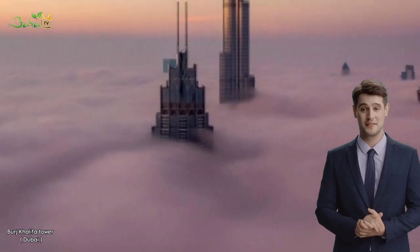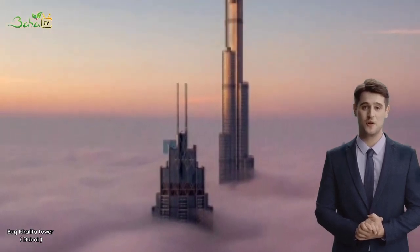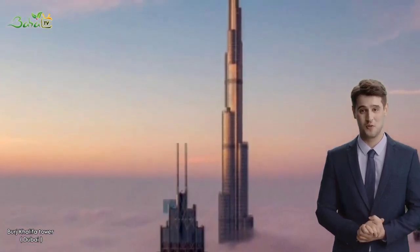Burj Khalifa has won several awards for its design and construction. In 2010, it was awarded the Best Tall Building Middle East and Africa by the Council on Tall Buildings and Urban Habitat. In 2011, it won the Best Project of the Year award at the Middle East Architect Awards.